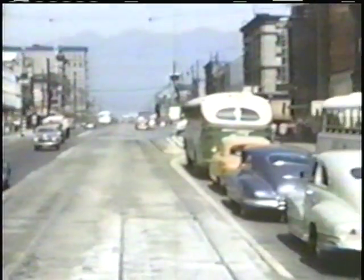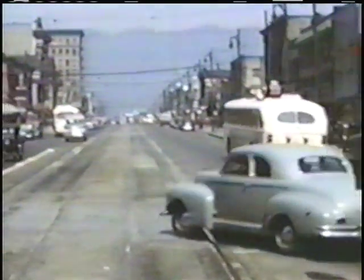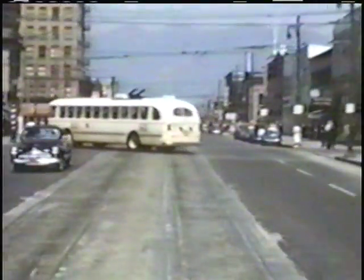We're coming north on Main Street, overtaking a Pacific Strangeline's intercity bus. And of course, the Brill trolley coaches are in evidence. These pictures having been taken during the period when the system was undergoing changeover from streetcars to trolley coaches and buses.